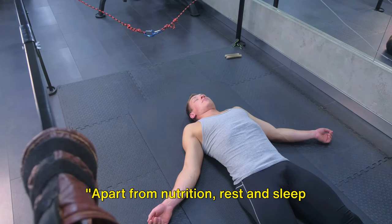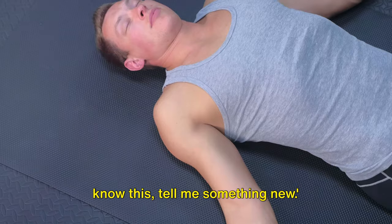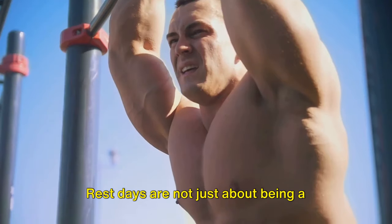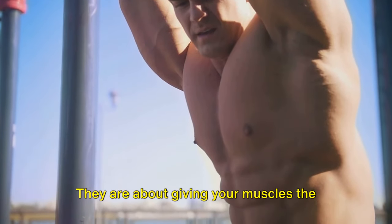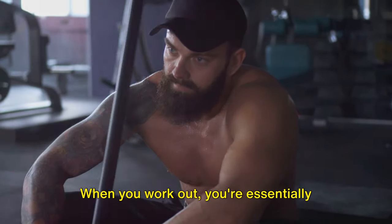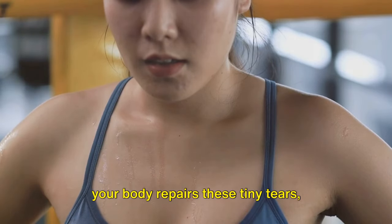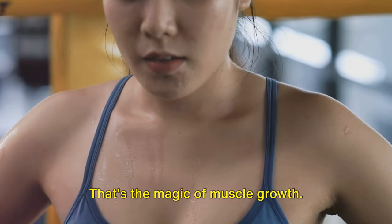Apart from nutrition, rest and sleep play a vital role in recovery. Rest days are not just about being a couch potato binge-watching your favorite series — they are about giving your muscles the time they need to heal and grow. When you work out, you're essentially causing microscopic damage to your muscle fibers. It's during these periods of rest that your body repairs these tiny tears, building them back up stronger and larger than before. That's the magic of muscle growth.